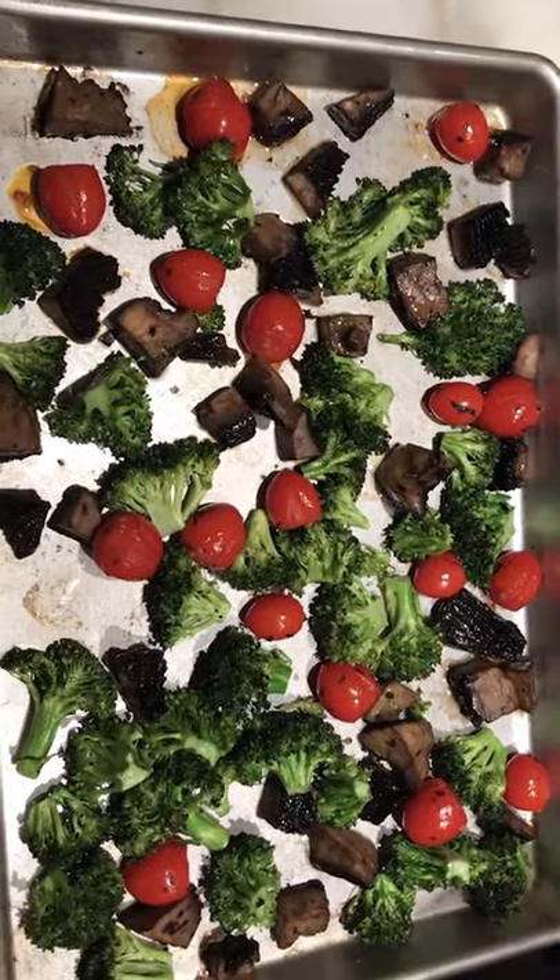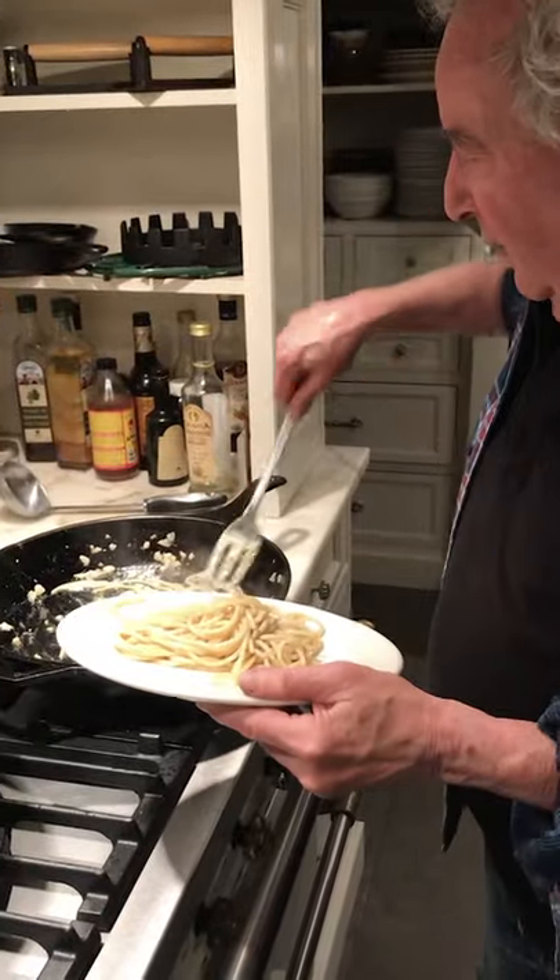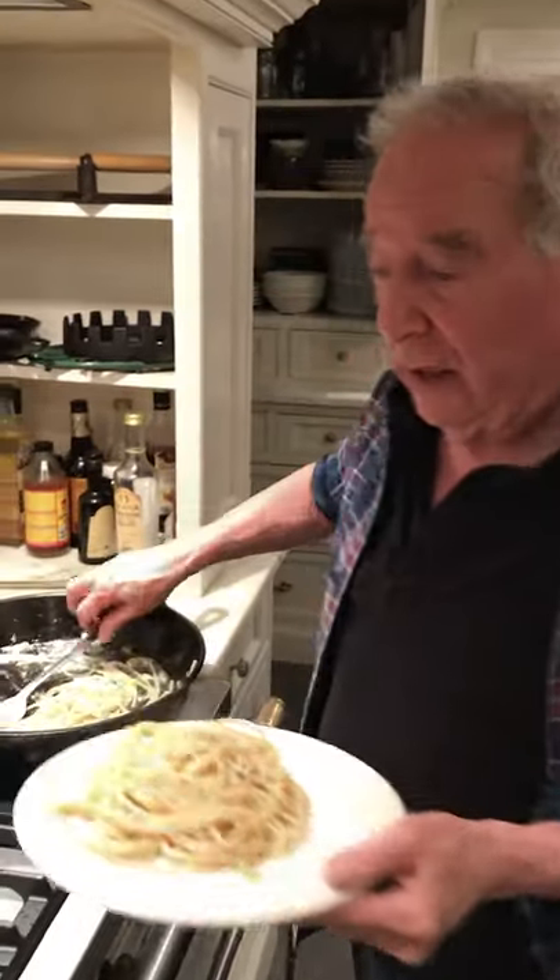And the vegetables just came out of the oven. They're gorgeous. Now the secret is — if you want us to keep cooking like this, never hire us again as actors. Beautiful.